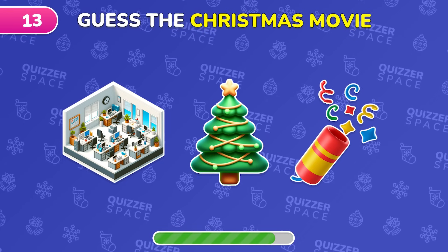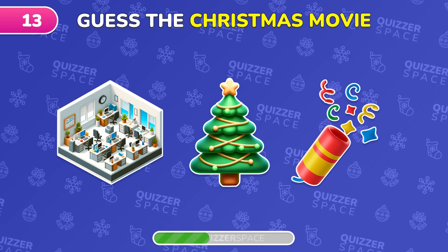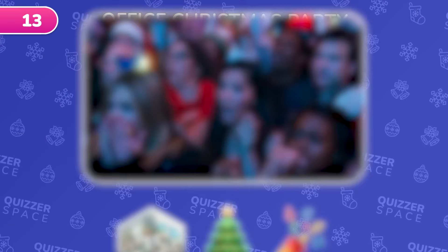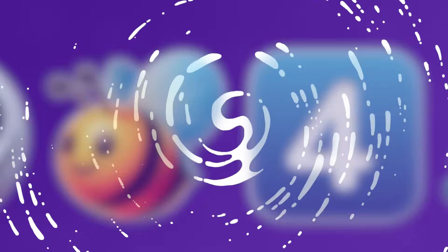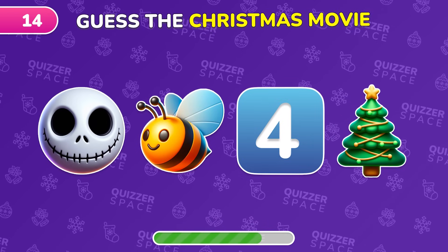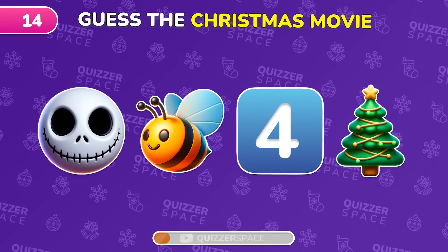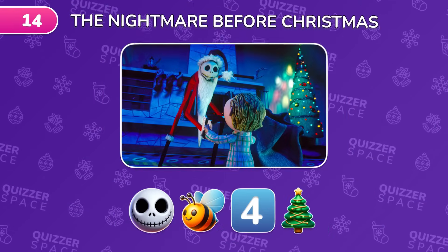Figure out this Christmas movie from the emoji! Spot on! It's Office Christmas Party! And it's the Nightmare Before Christmas!